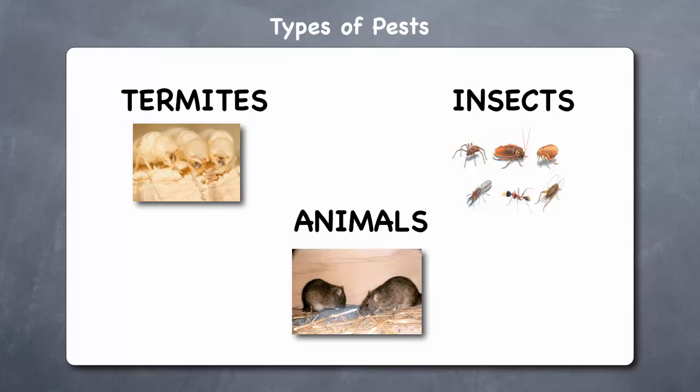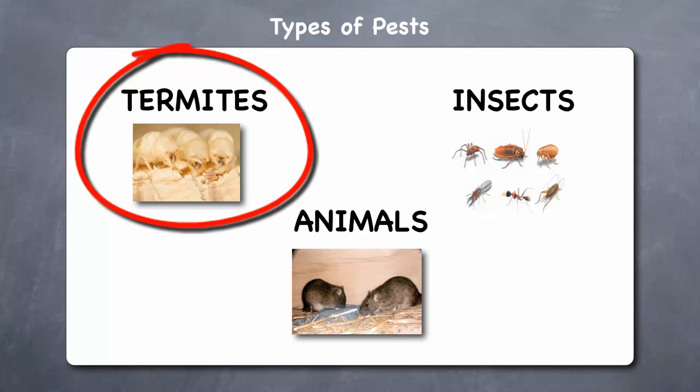Let's begin by looking at the three types of pests which can invade your home. Termites destroy wood from underneath the surface of the wood, leaving only a hollow shell. Without early detection, termites can cause tens of thousands of dollars of damage to your home.